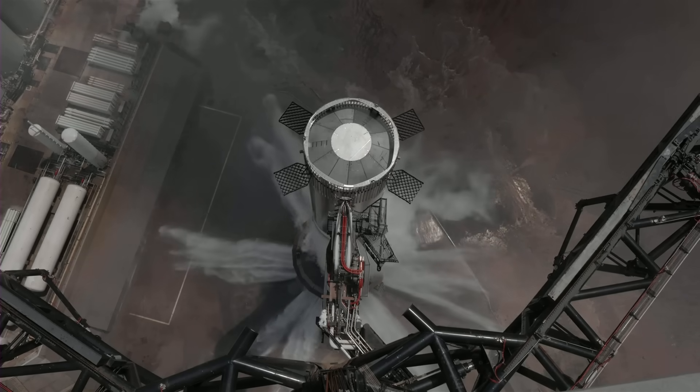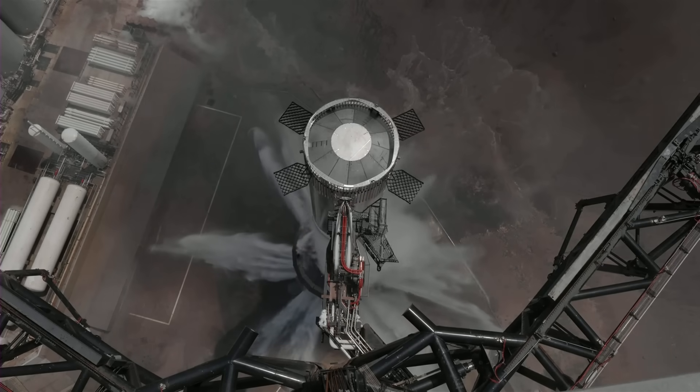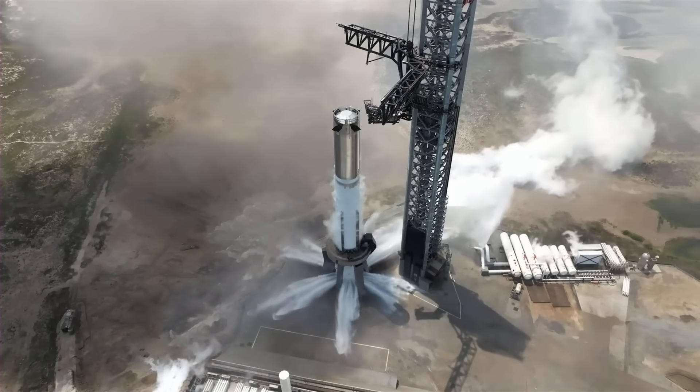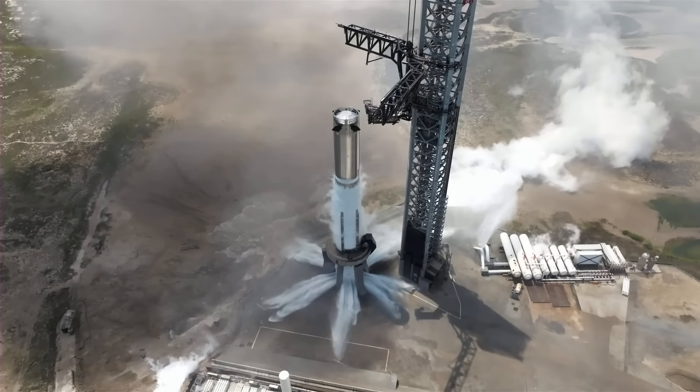The teams can start going through the data, looking at how many engines fired, how all the tanks behaved, everything. Great to see Booster 9 lighting up down here in South Texas.